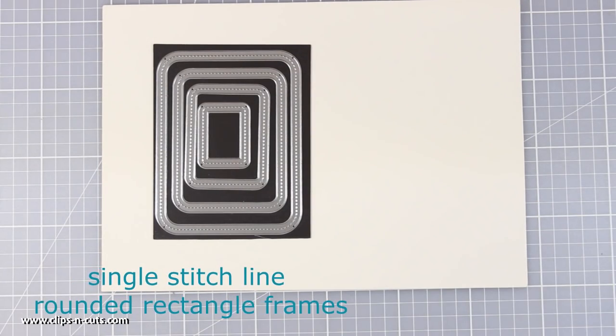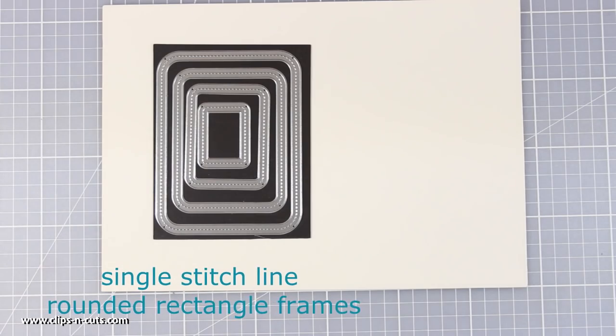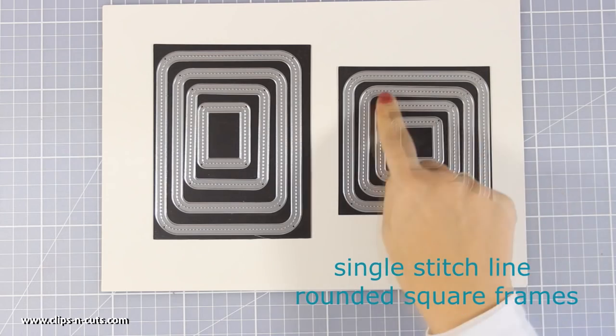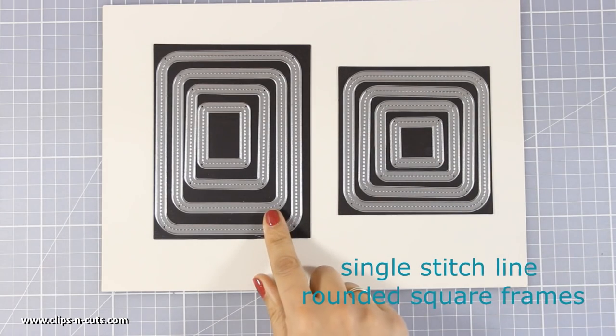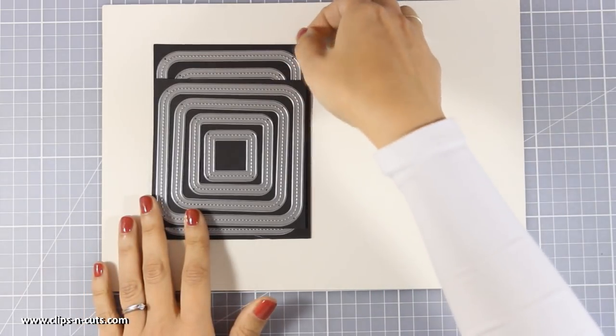Here are two dynamic frame sets that you can use again and again on your cards. These are the dies I usually go for the most, because they give you a nice finished look. These are the single stitch line rounded frames and you get them in rectangle and square sizes.